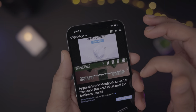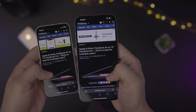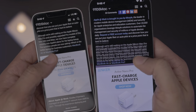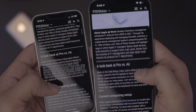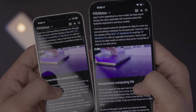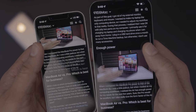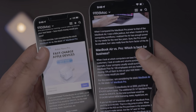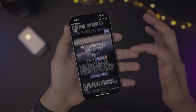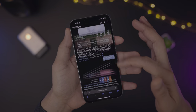ProMotion, which first debuted with the iPad Pro, brings variable refresh rate technology to the iPhone and makes it possible to enjoy 120Hz refresh rate for smoother scrolling and improved text rendering while scrolling. ProMotion is one of the key features that really had me strongly considering going with the iPhone 13 Pro as my daily driver, but I ultimately decided that I valued the portability of the iPhone 13 mini just a bit more.